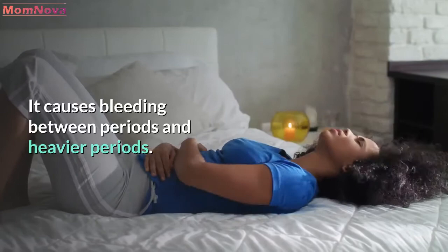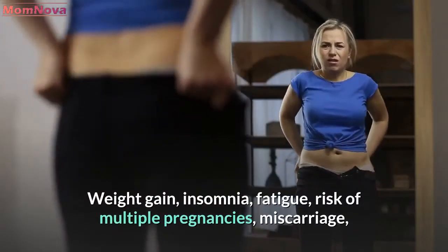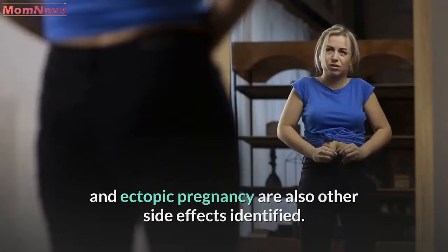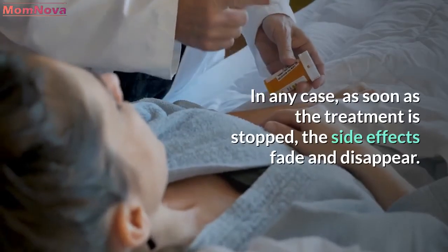It causes bleeding between periods and heavier periods. Weight gain, insomnia, fatigue, risk of multiple pregnancies, miscarriage, and ectopic pregnancy are also other side effects identified. In any case, as soon as the treatment is stopped, the side effects fade and disappear.